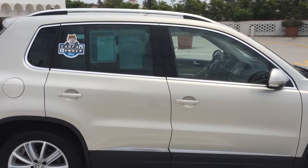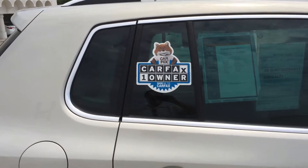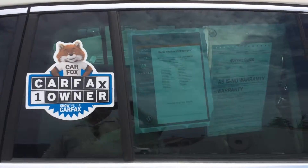This vehicle carries with it a two-year or 24,000 mile warranty along with two years and unlimited mileage roadside assistance. It's also a Carfax one-owner car.